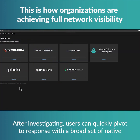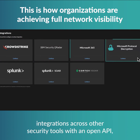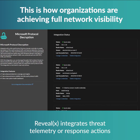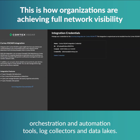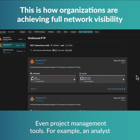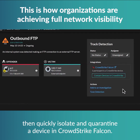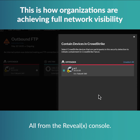After investigating, users can quickly pivot to response. With a broad set of native integrations across other security tools and an open API, RevealX integrates threat telemetry or response actions from nearly any enterprise provider — including EDR, XDR, orchestration and automation tools, log collectors and data lakes, even project management tools. For example, an analyst could receive a detection, explore the associated offender and victim, then quickly isolate and quarantine a device in CrowdStrike Falcon, all from the RevealX console.